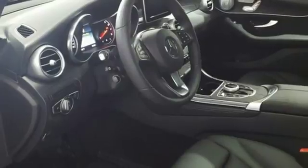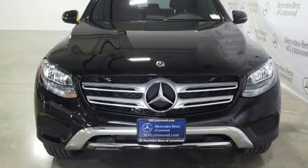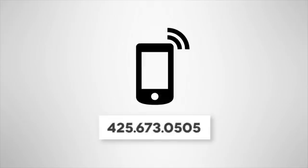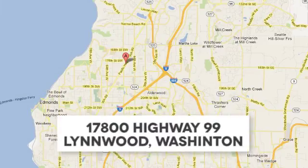Quality and precision top to bottom. This GLC is ready for a test drive. See it for yourself today. Call us at 425-673-0505 or online at mblynwood.com.